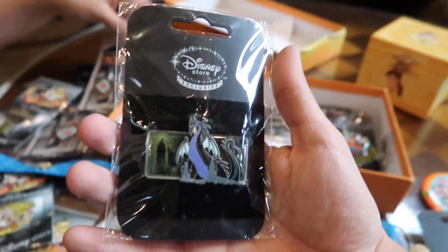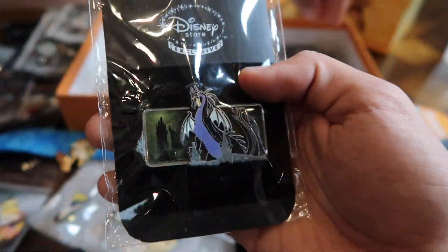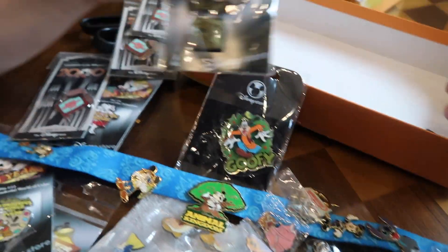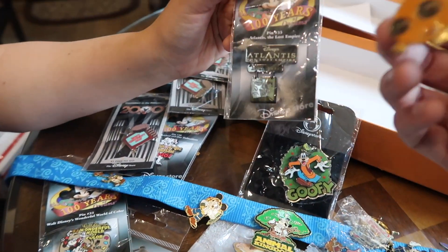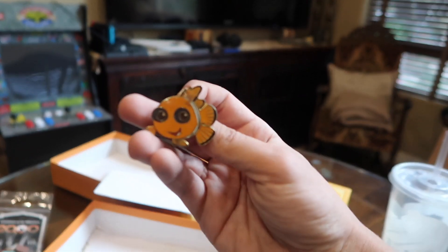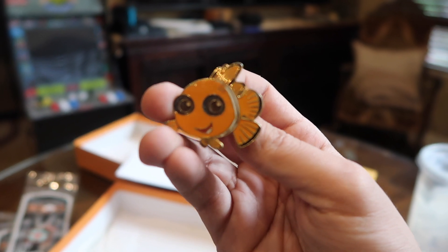Check out this Maleficent — a nice little Maleficent dragon, pin on pin. Goofy, a little Aurora, Atlantis. Oh my god, look at Nemo! Cue the scary music. That one's going to my collection.